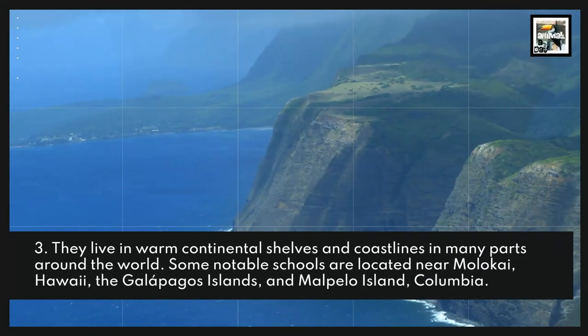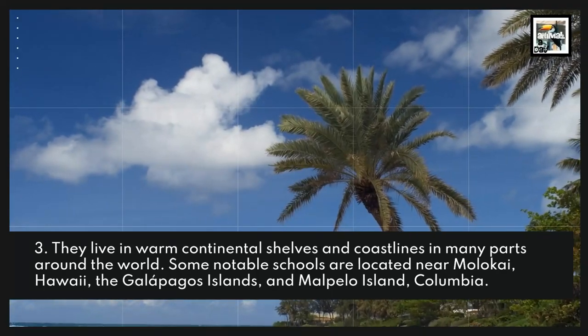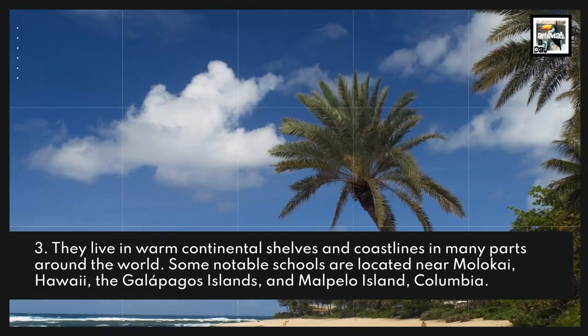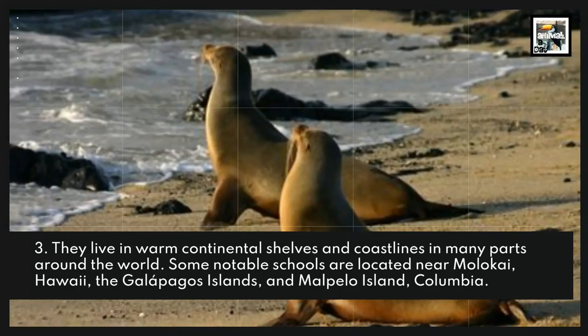They live in warm continental shelves and coastlines in many parts around the world. Some notable schools are located near Molokai, Hawaii, the Galapagos Islands, and Mount Pelo Island, Colombia.